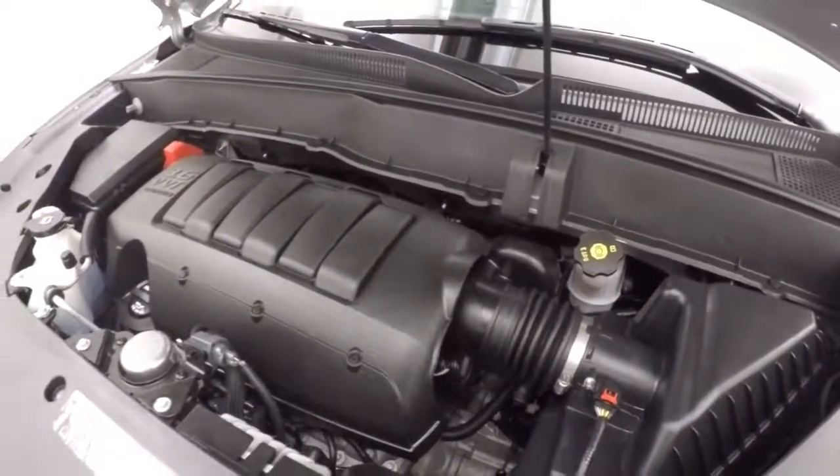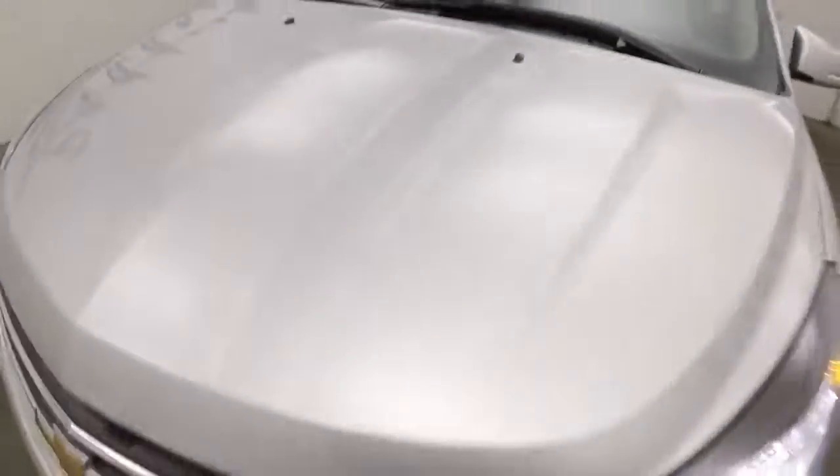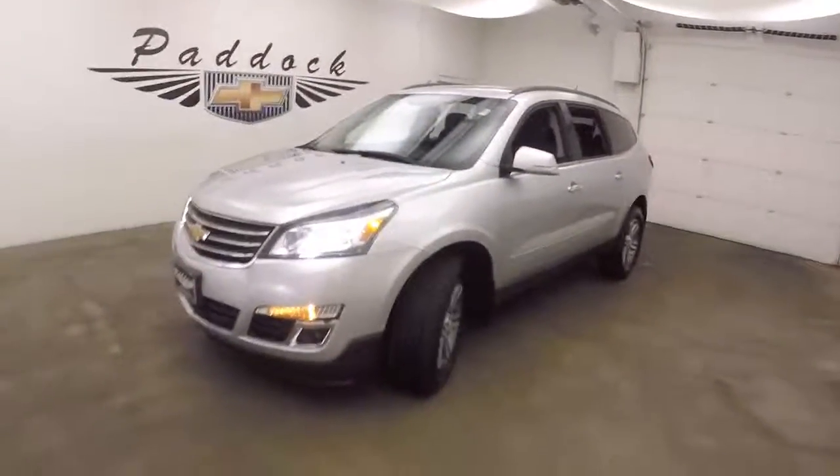New 3.6 liter engine — good on gas and plenty of power. That's a 2016 Chevy Traverse.